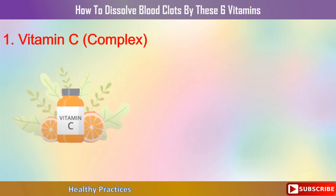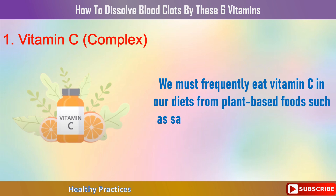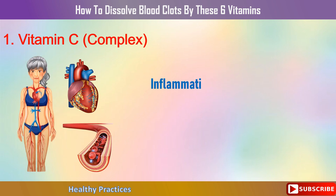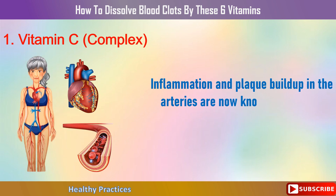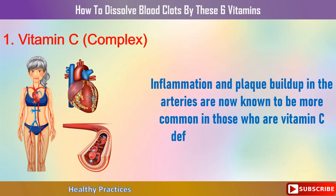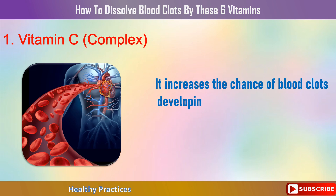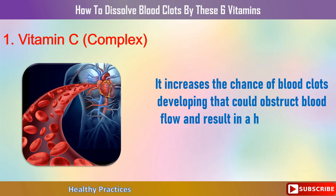Number 1: Vitamin C Complex. We must frequently consume vitamin C from plant-based foods such as salad greens, vegetables, berries, and fruits. Studies show that inflammation and plaque buildup in the arteries are more common in those who are vitamin C deficient, which increases the chance of blood clots developing that could obstruct blood flow and result in a heart attack or stroke.